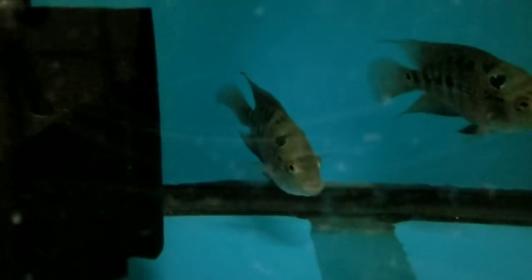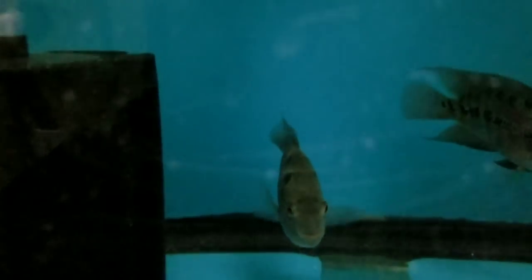So we have Hawks, F1 Notos, Firelines, and F1 Eye Biters growing out in this 75. Down here: a few of the Red Dragon Flower Horns remaining — really, really nice. Put these on sale on the website.